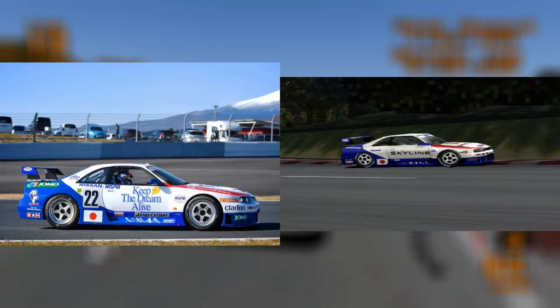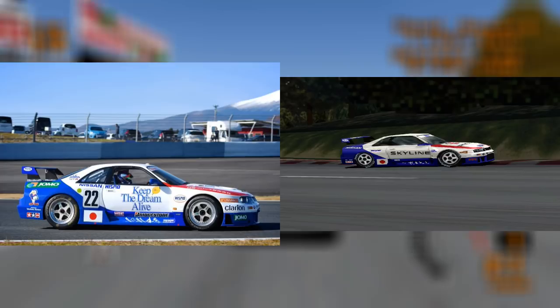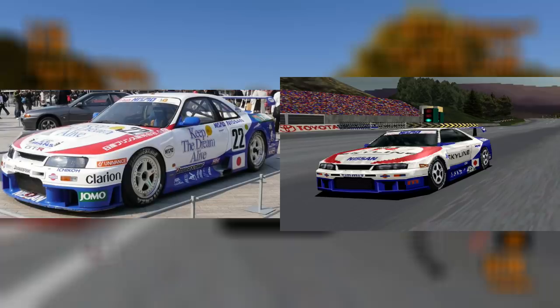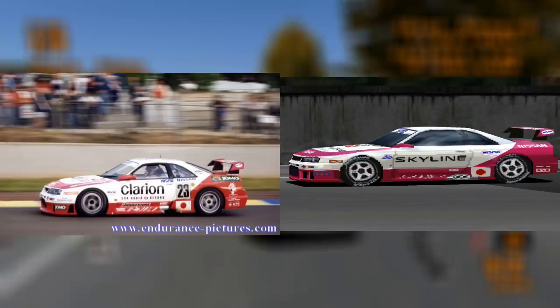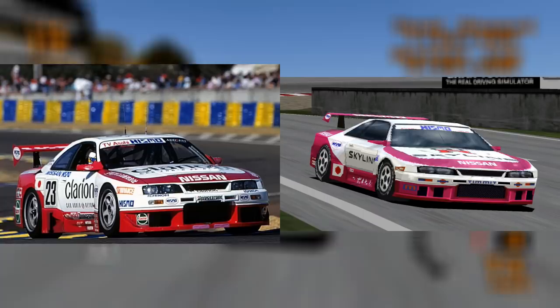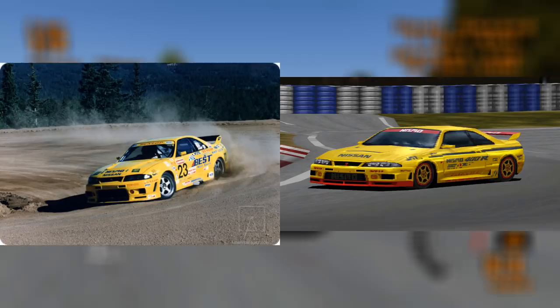Here we have the other Nismo GTR LM in the game, the one that featured as Nissan's special model. In real life, this was one of two cars that Nismo entered into the 1995 Le Mans 24 Hours. It finished a respectable tenth overall, and was driven by Hideo Fukuyama, Masahiko Kondo and Shunji Katsuya. The pink coloured Nismo GTR LM also featured at Le Mans in the same year. Unfortunately it failed to finish, but did complete 157 laps, and was driven by Kazuyoshi Hoshino, Toshio Suzuki and Masahiko Kageyama.